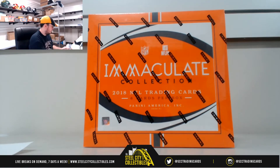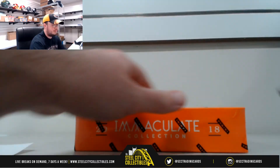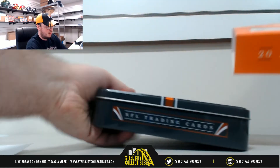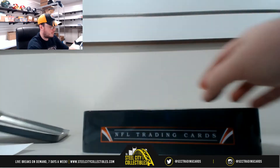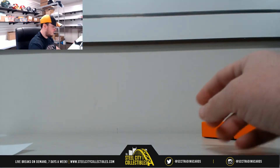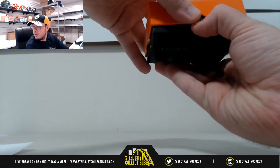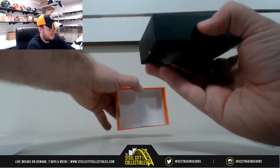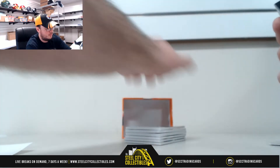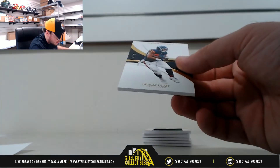Jump back over here, good luck everybody, here we go. We're going to start this off with a base card, number 78 of 99. That's number 8, Stephen M.